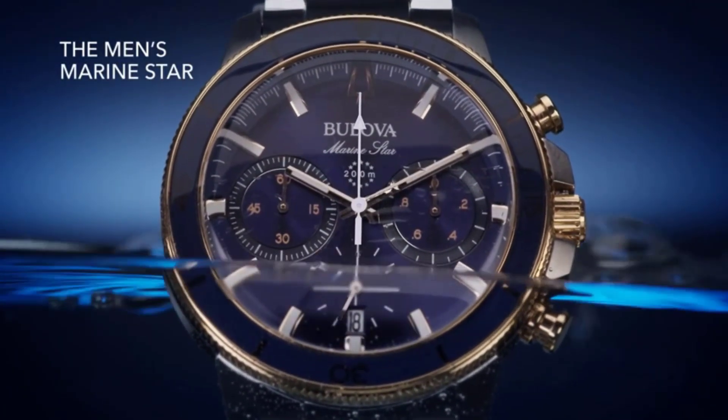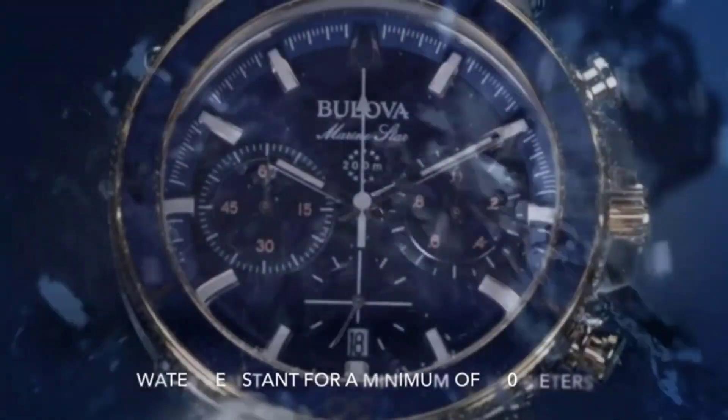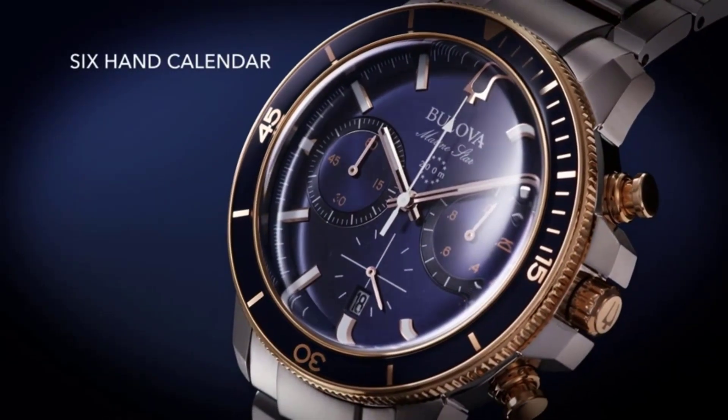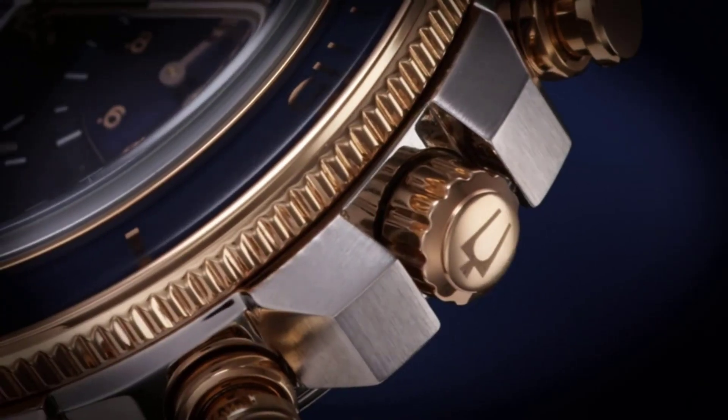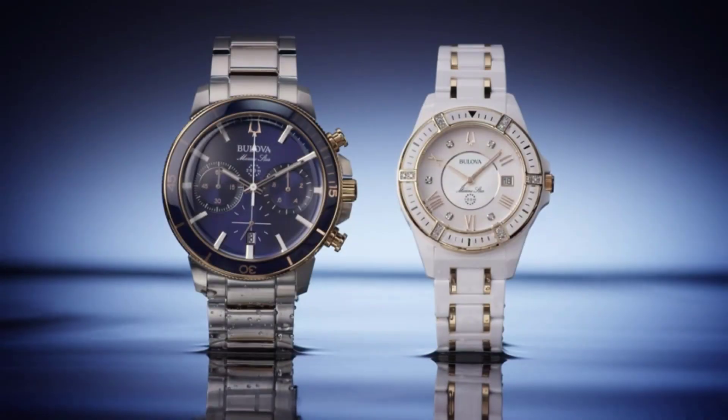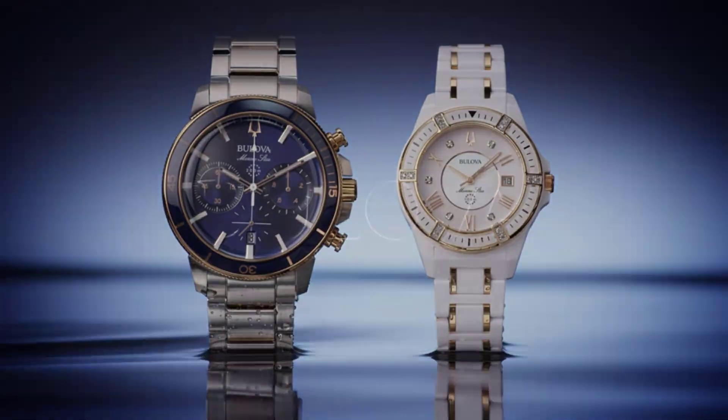One of the most important factors to consider when choosing a man's watch is the style. Men's watches come in a wide range of styles, from classic and sophisticated to bold and modern. Some popular styles include dress watches, dive watches, chronographs, and sports watches.